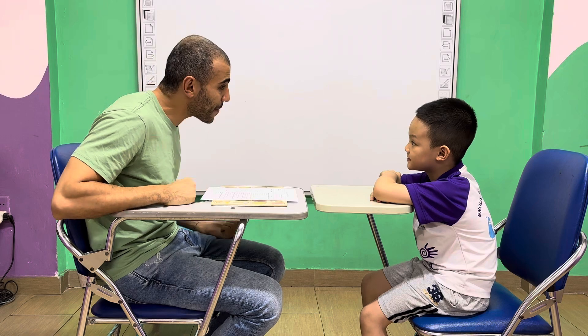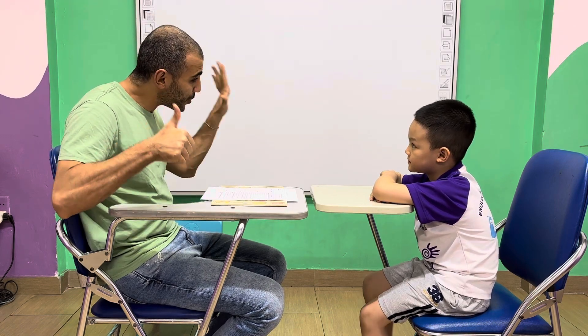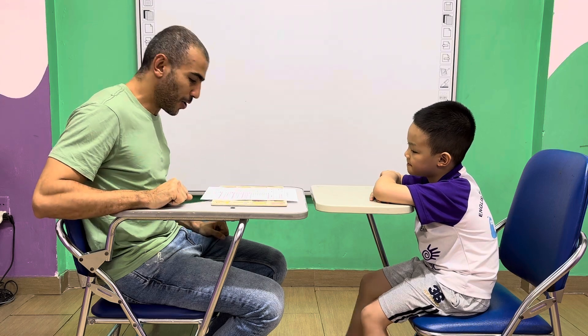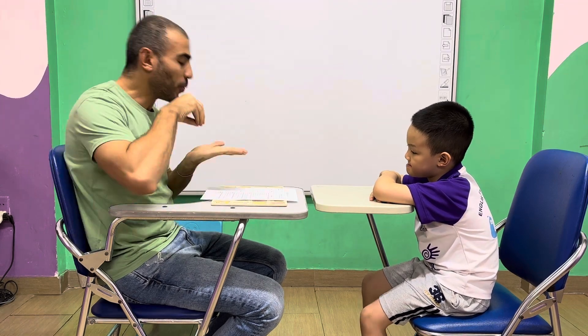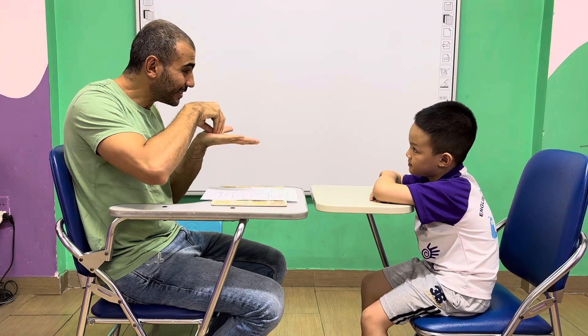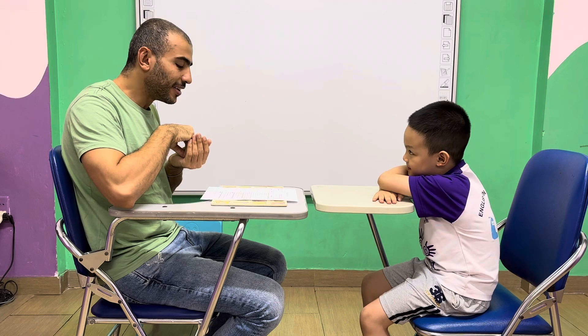Let's start. What's your name? Okay. How old are you? Good job. How are you today? I'm happy. Which class are you in? Which class? What's your name? Good job.